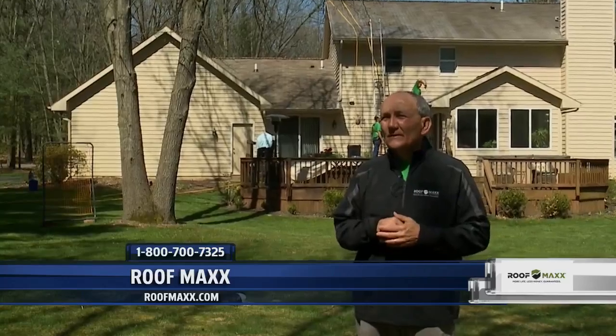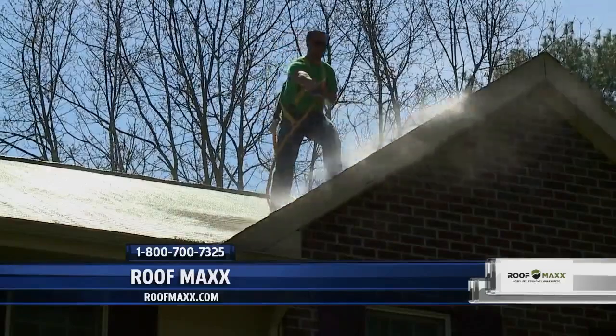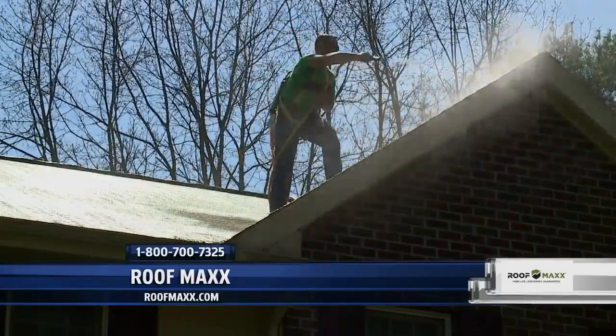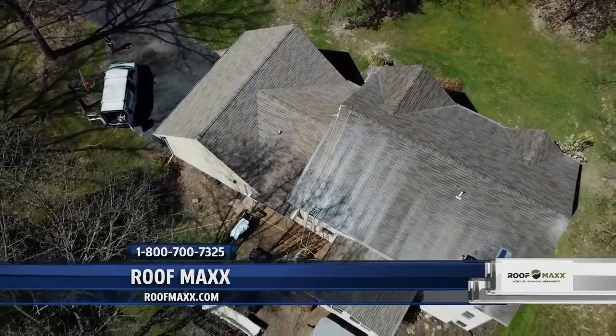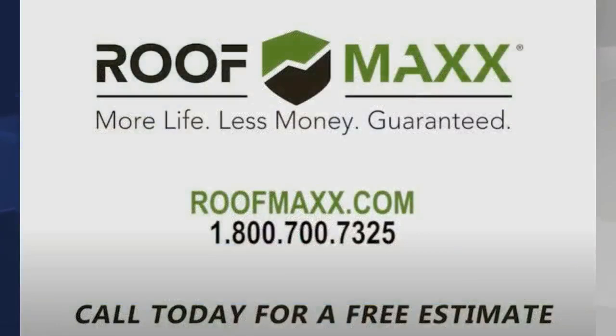A Roof Maxx treatment is going to help those granules re-adhere to the surface. And finally, in case of a fire, tests show that it is not going to increase the spread of flame. You can go to roofmax.com — right here in West Michigan we have four dealers, and they're everywhere all over the roof. Call 1-800-700-7325 or go to roofmax.com for a free estimate.